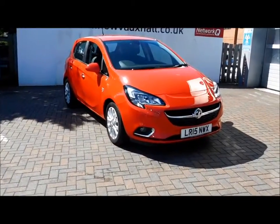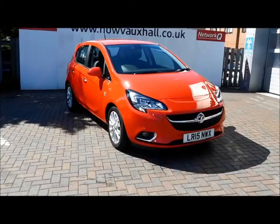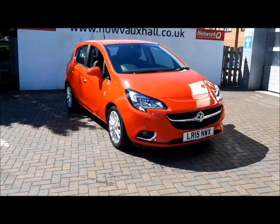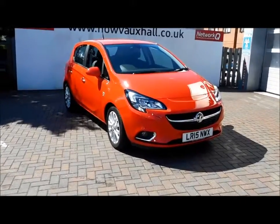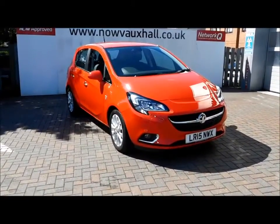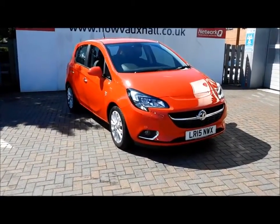Welcome to Now Vauxhall. Here today we have a Vauxhall Corsa 1.4 SE Automatic 5-door model finished in the colour Flame Red. This car has a warrantied mileage of 2,938 miles. As you can see, the vehicle was on a 15 plate and was registered in March 2015.